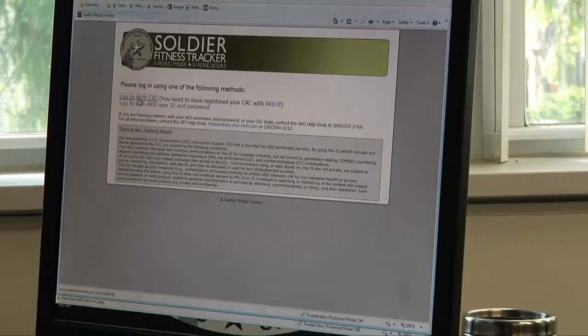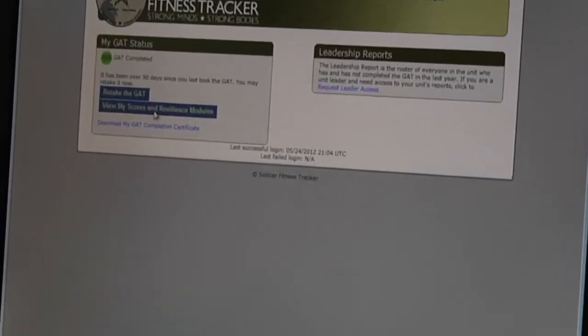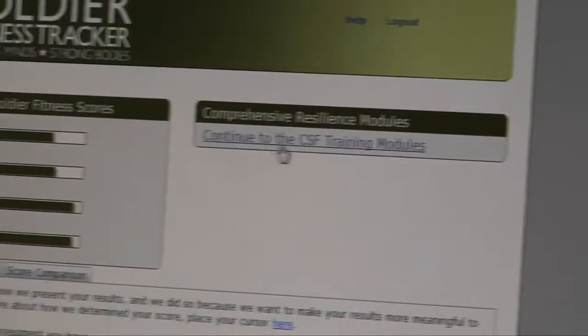It asks you to log in with your CAC, and you can click through. Once you have your scores, it comes up with individualized training modules based on your results.